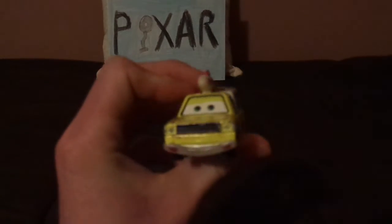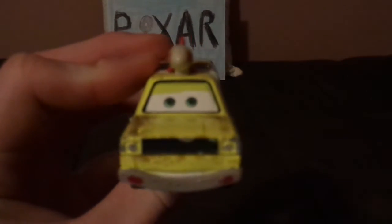Now let's get right into the review. You've got his friendly facial expression, his black grill which presents as a mustache, and his gray bumper. And on the hood, we've got a bit of dirt or rust on his yellow paintwork.